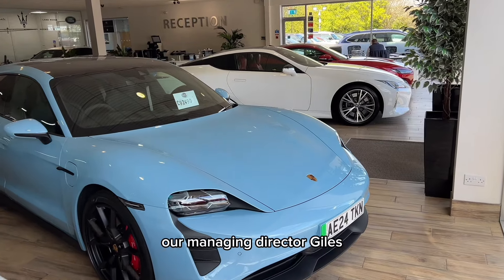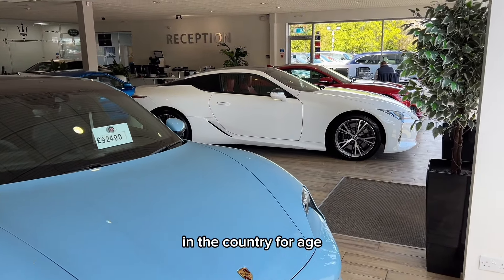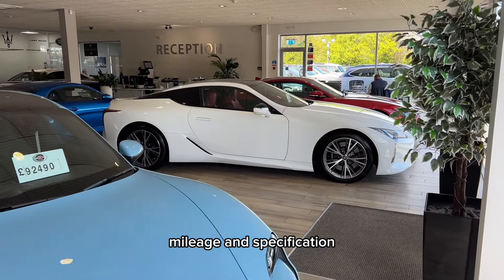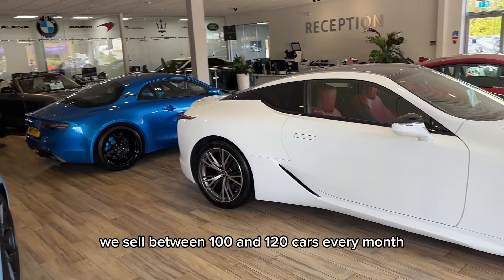Our managing director Giles price checks our cars daily to ensure that they are the best priced cars in the country for age, mileage and specification. Now because of that, we sell between 100 and 120 cars every month.